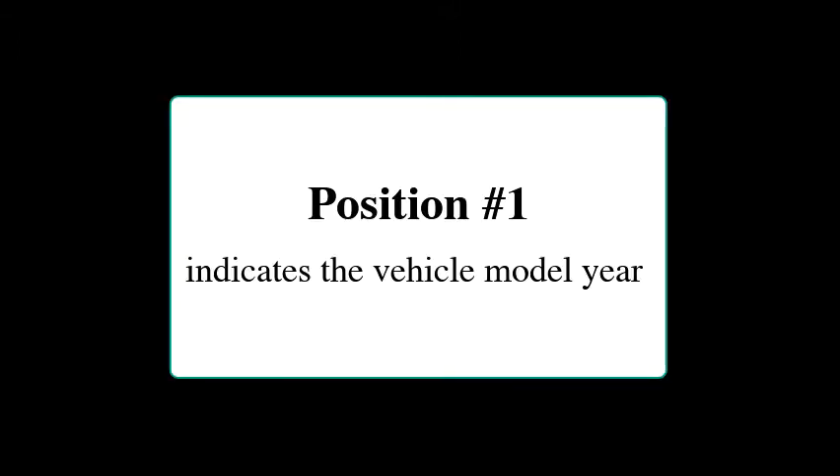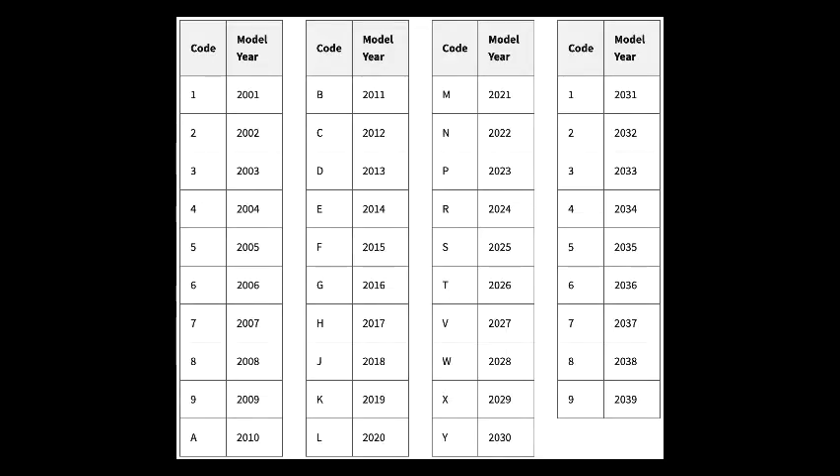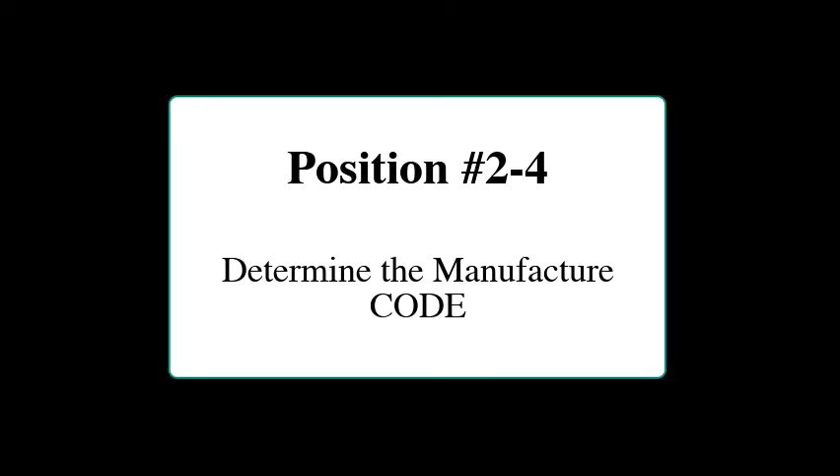Position 1 indicates the model year of the vehicle. For example, a code 1 would be 2001, code 2 would be 2002, code 3 would be 2003, and so on. Being that we are in 2020, an L would indicate 2020 production.